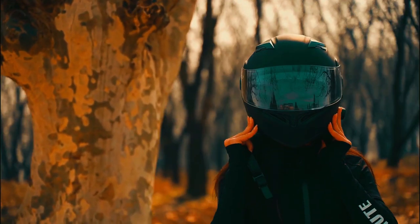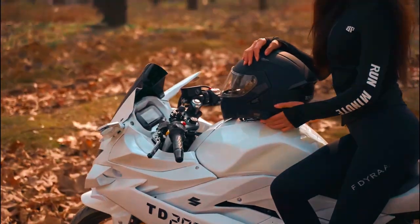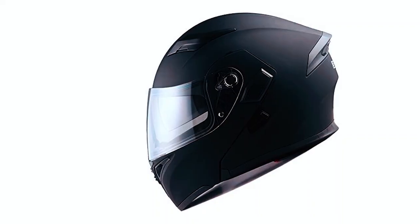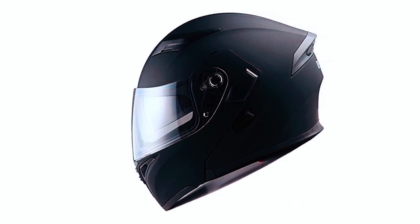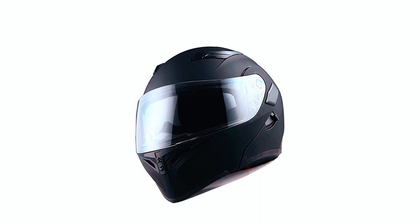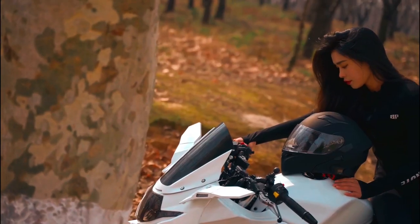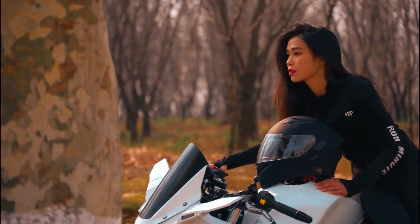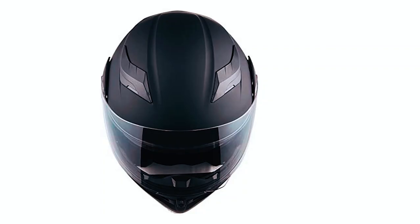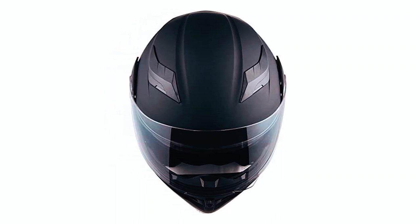The One Storm Motorcycle Modular Helmet is an advanced and versatile helmet designed to enhance your riding experience. The modular flip-up design offers versatility for day and night riding, including both an inner smoked lens and an outer clear shield that can be easily adjusted. The lightweight thermoplastic alloy shell provides protection and comfort, while the glossy UV protective finish enhances its appearance. It is DOT-approved and meets or exceeds the required safety standards.